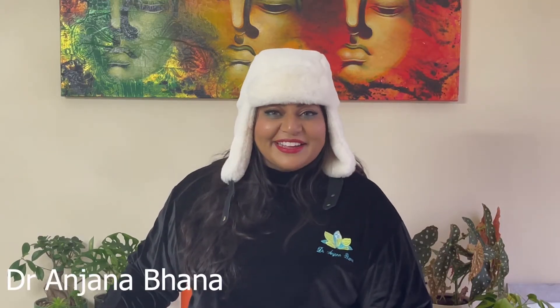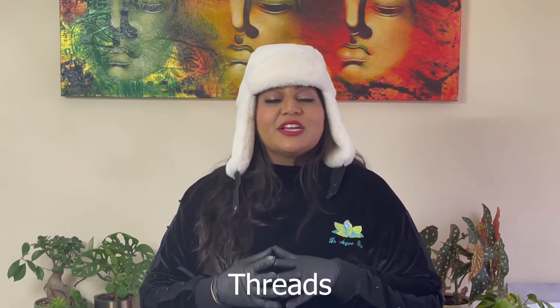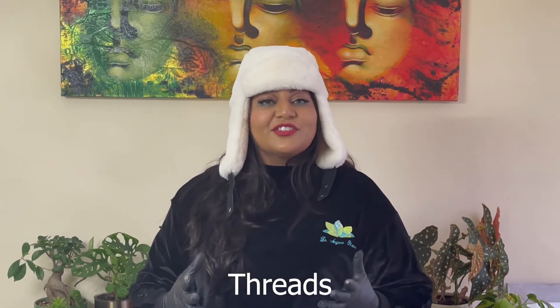Hi guys, Dr. Anjana Banna here, coming to you from my practice on this super cold, windy day. That's why I have this get-up on — and we are going to be discussing Threads and Thread Lifts today.